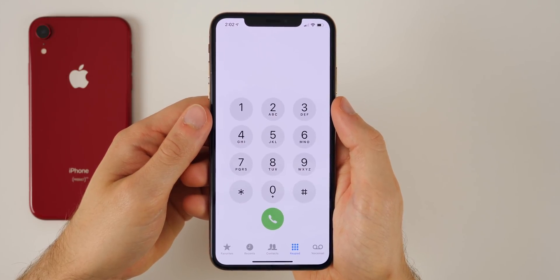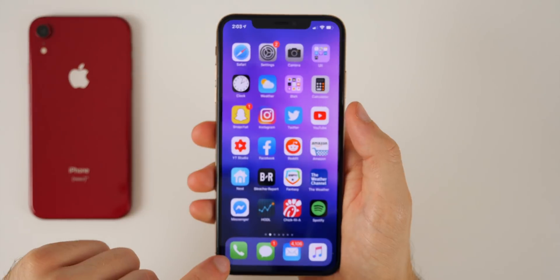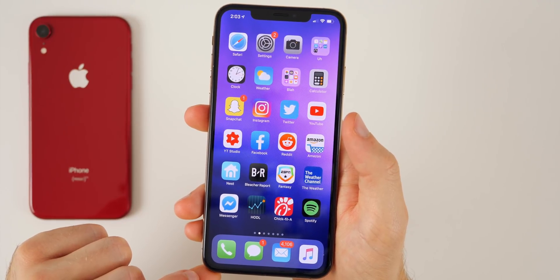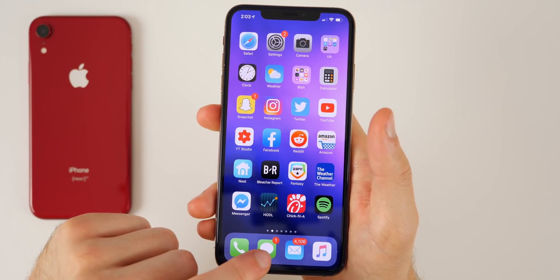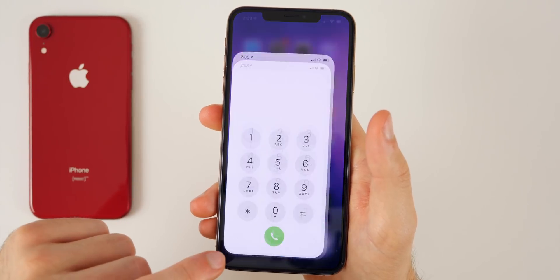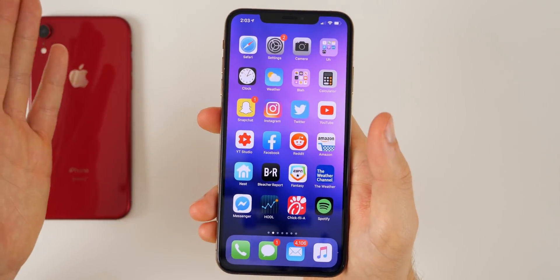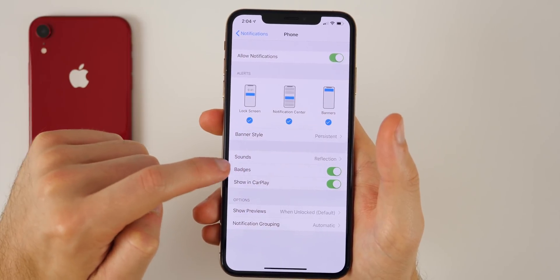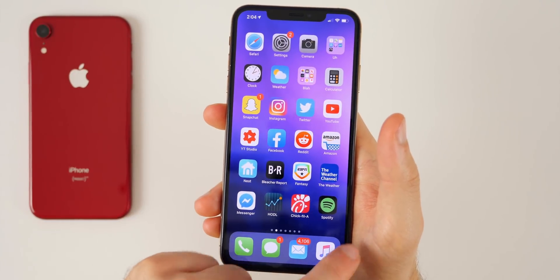There are some annoying issues that still linger in iOS 12.3.1. The main one for me is that I don't get notification badges on my phone application. If I get a phone call and miss it, I won't get a badge with the number on the phone app, and sometimes it won't even show up in my notification center. I have no clue I missed a call until I go into the phone app and see it in recents. I've tried resetting all my notification settings and toggling them on and off, but nothing changes.